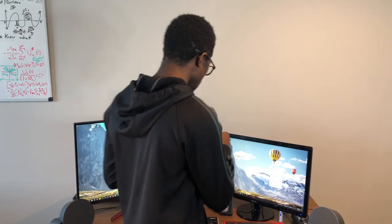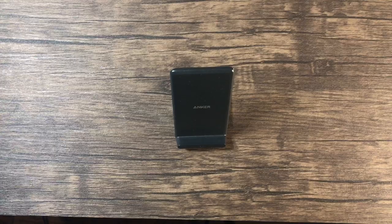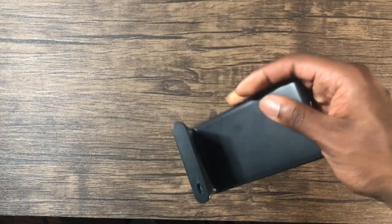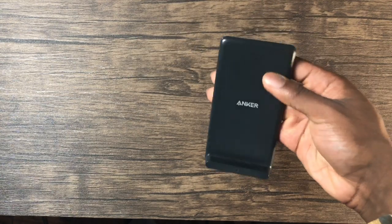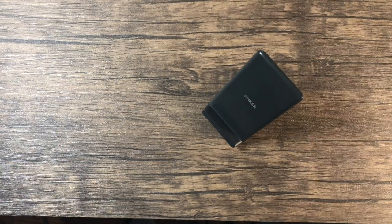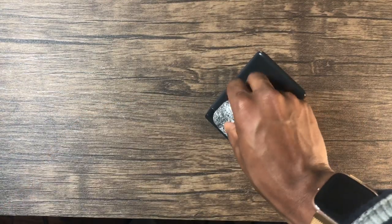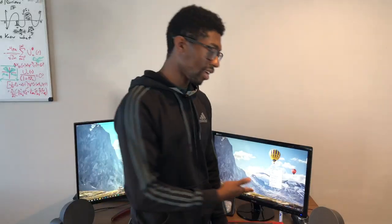Moving on to my wireless charger — it's an Anker wireless charger. I think it's like 10 to 15 bucks. It serves its purpose for charging my iPhone as well as my AirPods. I usually just have my AirPods on here. When it comes to charging stuff like that, I always go for Anker.